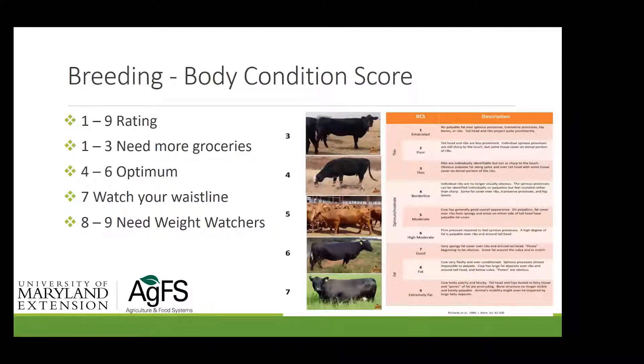Body condition scoring applies to heifers too — some may be a borderline four because they're still growing. Remember what phase of production and age you're dealing with. Mature cows are one thing; first-calf heifers are still growing, they've calved, they're milking — a lot is going on. We really want to make sure she's on a good plane of nutrition, whether it's grass, silage, grain, or whatever you're doing.